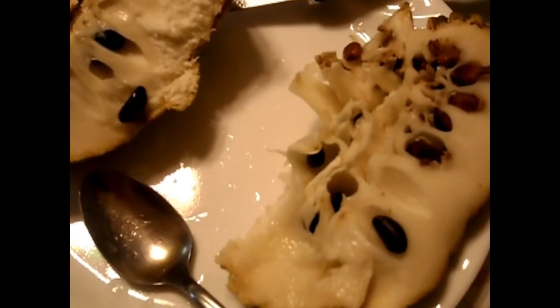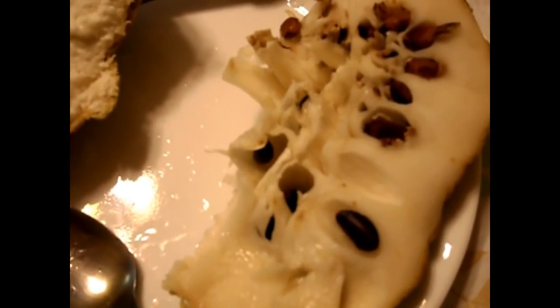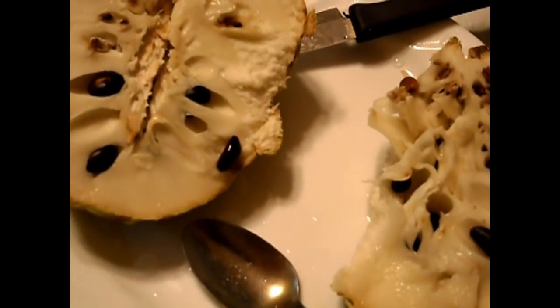Alright, so I just took a taste sample of it. It has a texture of a pineapple, not as watery, and the taste has a sweet, subtle taste, kind of like a dragon fruit — kind of not too fragrant, not too sweet, kind of a bland sort of taste, but it's actually not too bad.